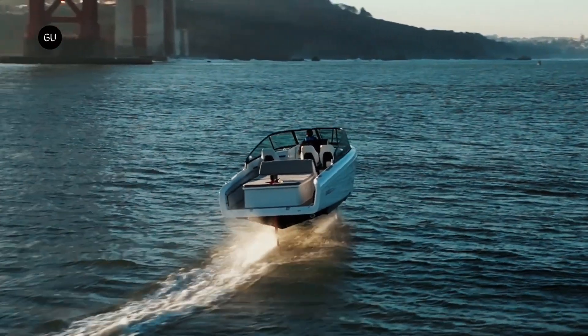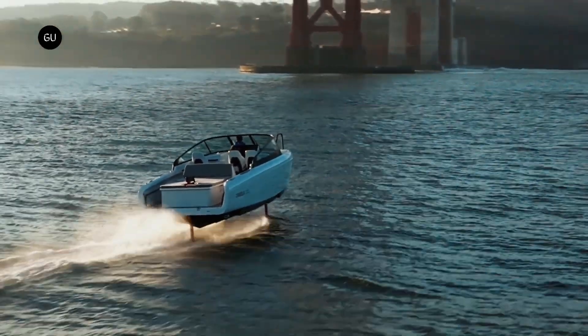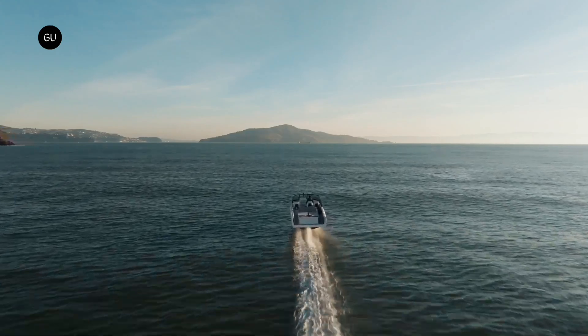With the 11 kW AC charger, the boat can be fully charged within 6.5 hours, and with the 135 kW DC charger, the boat can be charged within only 35 minutes.